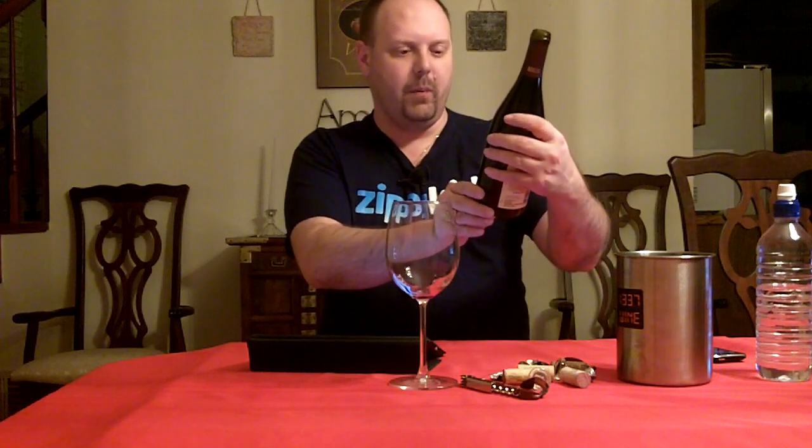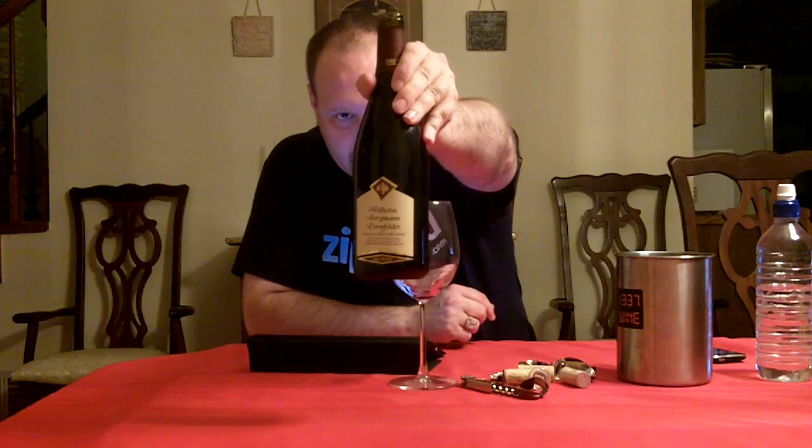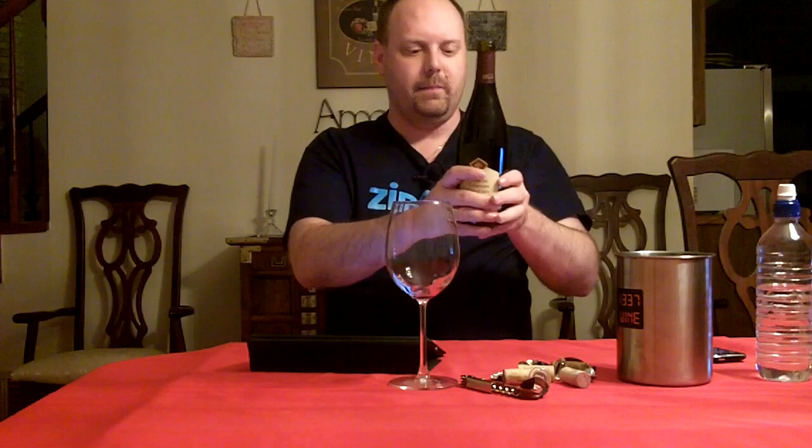Something I don't think I've ever had — if I had, I don't think I've ever reviewed it. This is a Dornfelder. The label is the Wilhelm Bergmann Dornfelder, a medium sweet red wine. This is from the Rheinhessen, a 2009 vintage, bought it for $13.99 at Central Market.